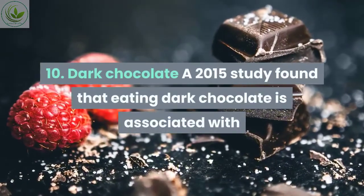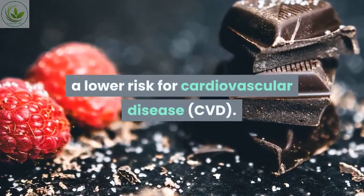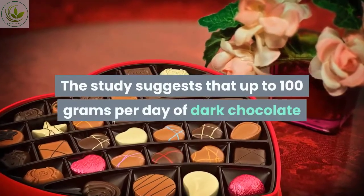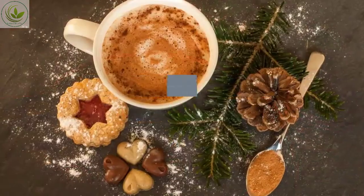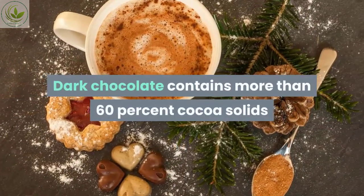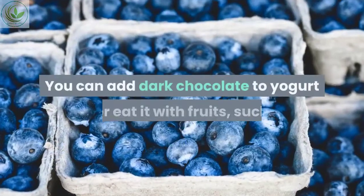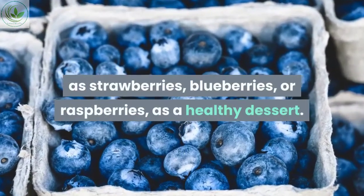Number ten: dark chocolate. A 2015 study found that eating dark chocolate is associated with a lower risk for cardiovascular disease. The study suggests that up to 100 grams per day of dark chocolate may be associated with a lower risk of CVD. Dark chocolate contains more than 60% cocoa solids and has less sugar than regular chocolate. You can add dark chocolate to yogurt or eat it with fruits such as strawberries, blueberries, or raspberries as a healthy dessert.